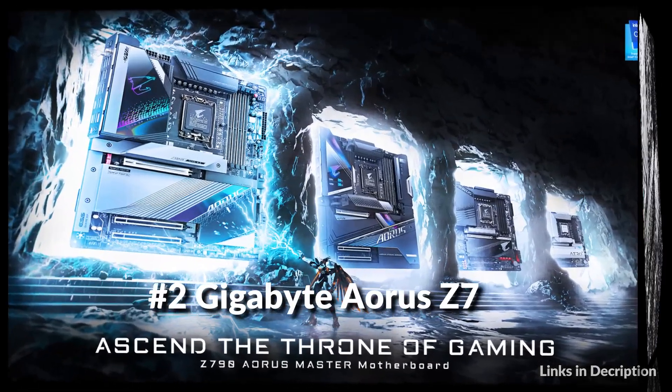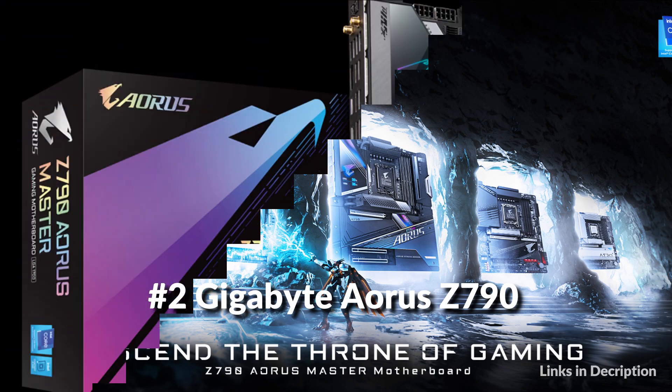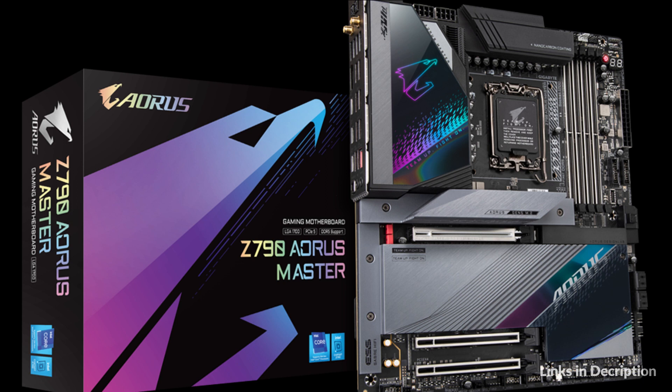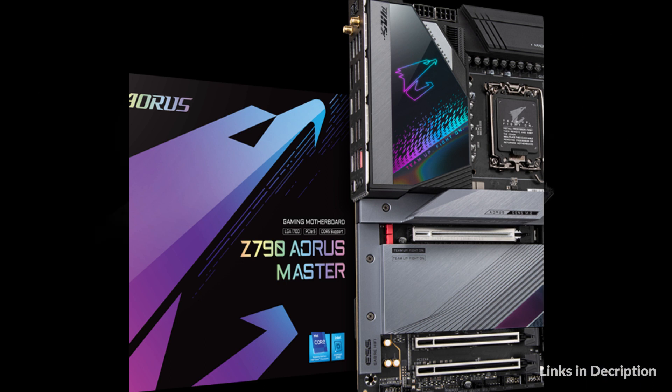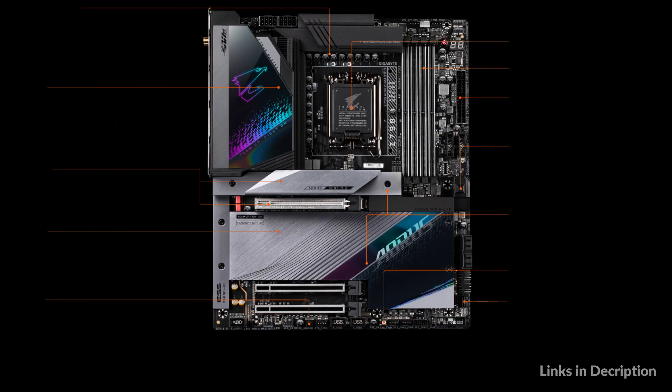On number 2 we have Gigabyte Aorus Z790 Master Motherboard. With the fast-moving technology changes, Gigabyte always follows the latest trends and provides customers with advanced features and latest technologies. Gigabyte motherboards are equipped with upgraded power solution, latest storage standards, and outstanding connectivity to enable optimized performance for gaming.